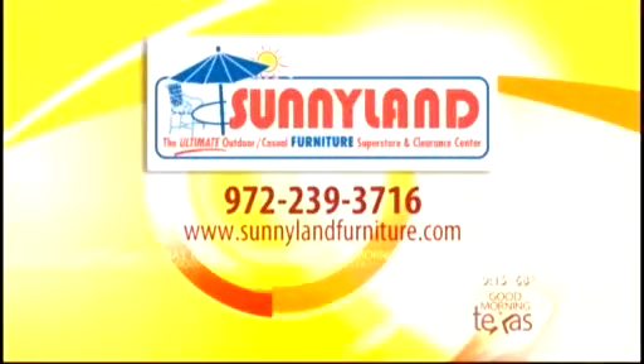David, you gave us a really great tour — thanks so much, you really brought it today. For more information about the collection David just talked about, log on to SunnylandFurniture.com or give them a call at 972-239-3716. Thanks, David.